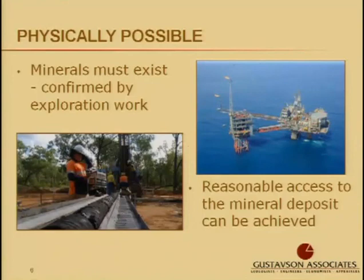The next test, if it passes the legally permissible test, is physically possible. This states that the minerals must exist, usually confirmed by some type of exploration work. The picture on the left shows core samples collected as part of coal-bed methane exploration, which would verify that coal-bed methane, or coal, is present — the mineral is there under this property.